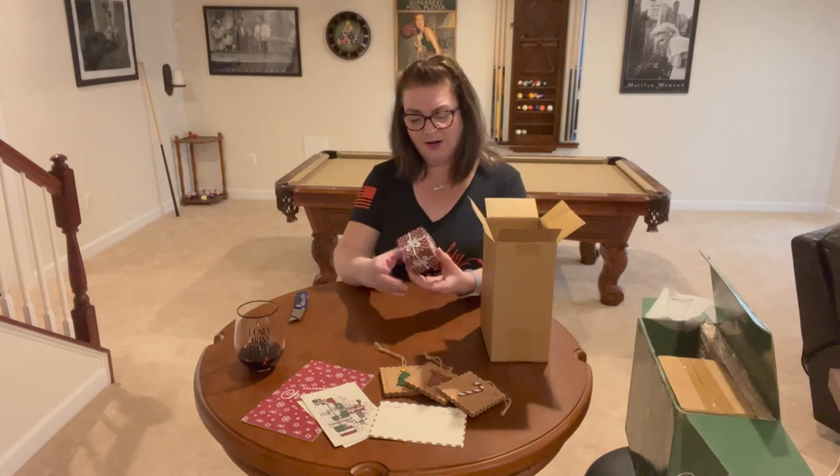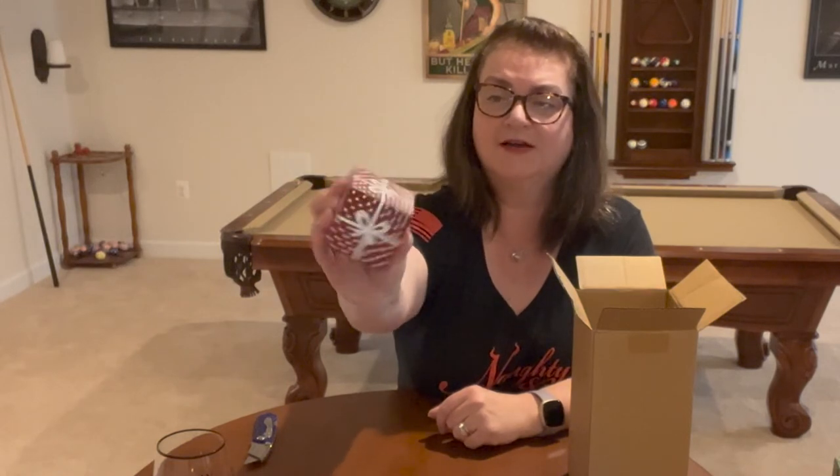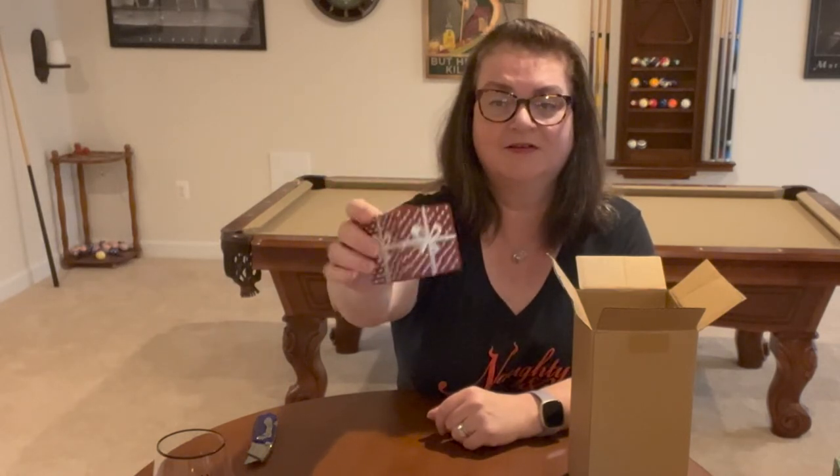This is a wooden block that looks like it's made to look like a present — it has a white bow and dots on all sides except for the bottom. Pretty nice.